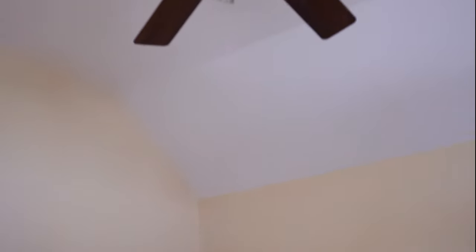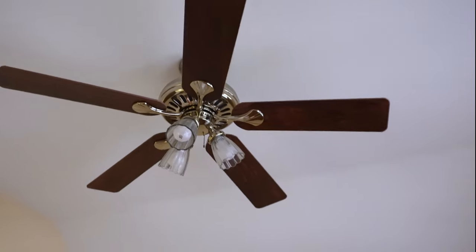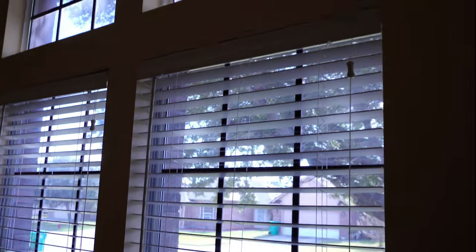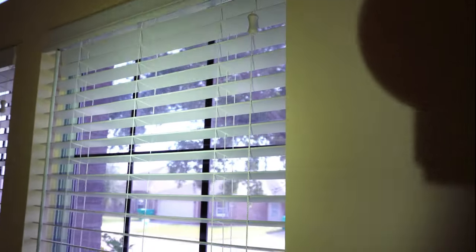Looks like we got our first bedroom here — or actually a study, but it does have a closet. Overall it looks pretty good. The trim and walls look decent, and there are some fairly good ceiling fans. Everything looks fairly clean. The blinds haven't had any maintenance in a while but we can clean those up. The windows look good — nice and sealed, no moisture issues, no cracks.